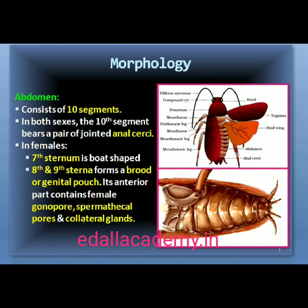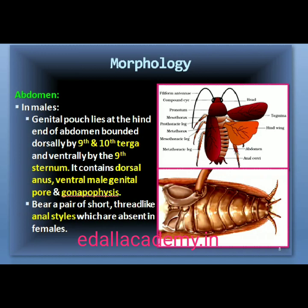The abdomen in both males and females consists of 10 segments. In females, the 7th sternum is boat-shaped and together with the 8th and 9th sternum forms a brood or genital pouch whose anterior part contains the female gonopore, spermathecal pores and collateral glands. In males, the genital pouch lies at the hind end of the abdomen, bounded dorsally by the 9th and 10th terga and ventrally by the 9th sternum. It contains the dorsal anus, ventral male genital pore and gonapophyses. Males bear a pair of short, thread-like anal styles which are absent in females.